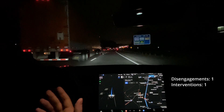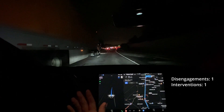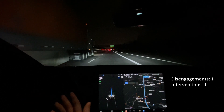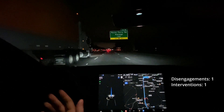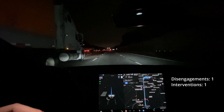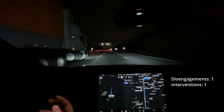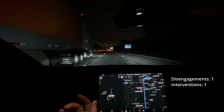I do edit some of my drives to cut out the absolutely boring parts, but for the most part I'm doing this completely unedited so that you can see everything that actually happens. I'm also trying to do difficult drives — these are with traffic, at night, things like that. I really like doing it during rush hour so that you get to see how skittish FSD can be with just people in general. It's not just cars — it's also pedestrians, things like that.